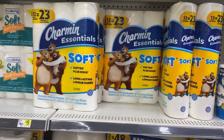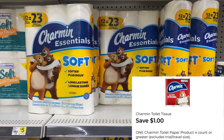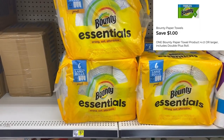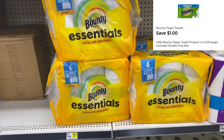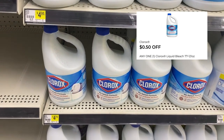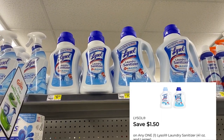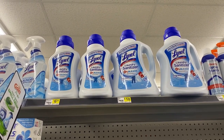Grab one Charmin 12 equals 23 rolls for five dollars — we have a dollar digital for that. Grab one Bounty Essentials for $5.75 — we have a dollar digital for that. Grab one Clorox bleach for $4.75, use the 50 cents digital we have on the app. Grab one Lysol sanitizer for $6.25, use the $1.50 digital we have on the app.